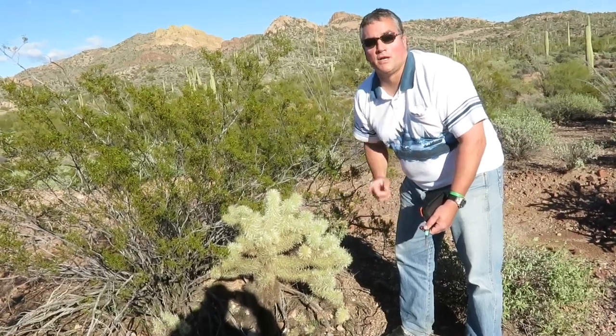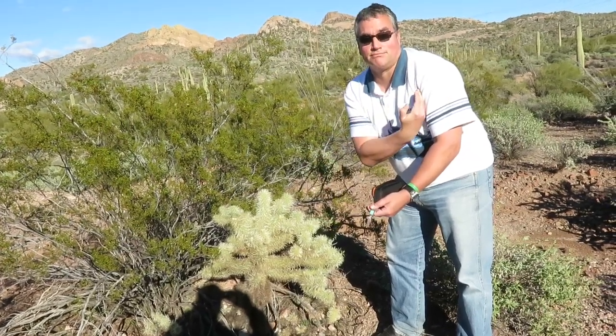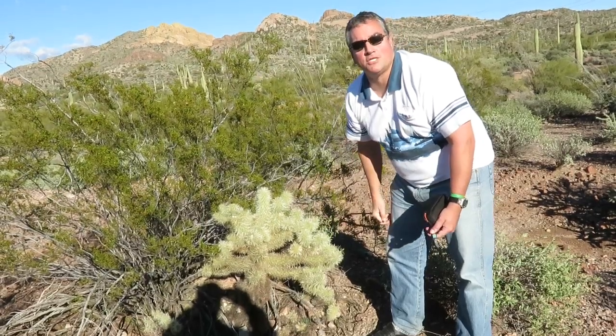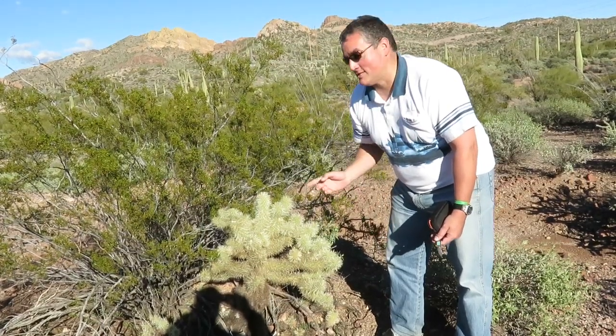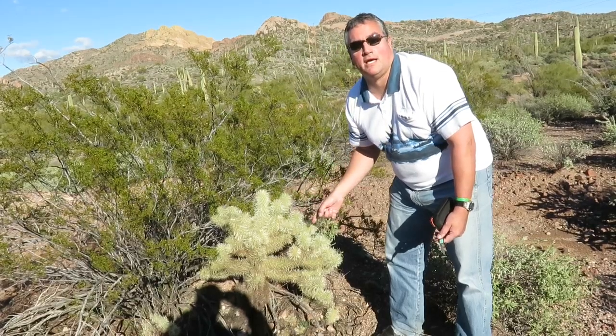One other thing the Apaches did was sometimes they would attach these to bow and arrows — and if they were successful and hit their targets, the target would have cholla stuck in them as well. So this is the Apache Trail tour, and this is part of it — the jumping cholla, sometimes called the teddy bear cholla.